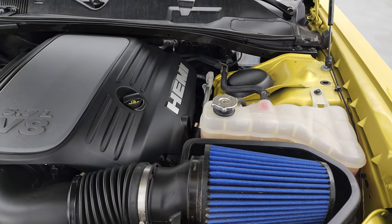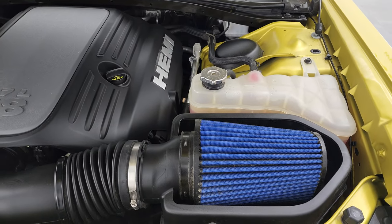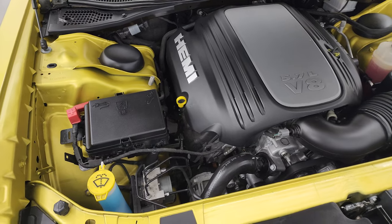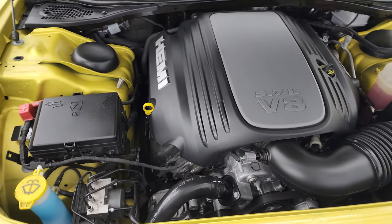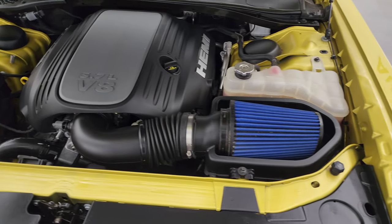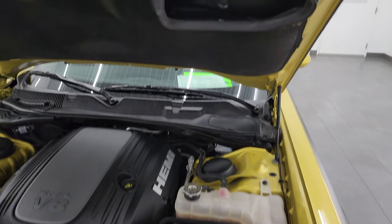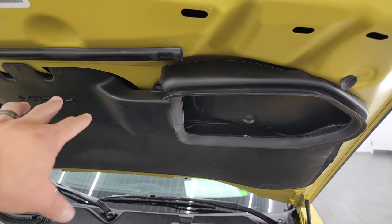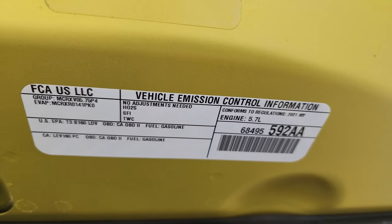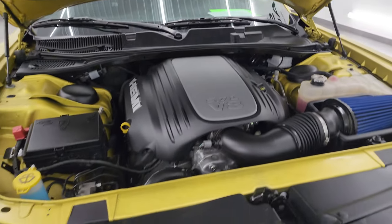Under the hood we have the 5.7 liter V8 Hemi engine. With the six-speed manual it's 375 horsepower. The engine bay is very clean and runs very smooth. Once again, this car has been fully safetied and inspected by our service shop — fresh oil and filter change, all fluids checked and topped off, and it's 100% ready to go. It does have a cold air intake; it grabs air from that center hood scoop and puts it right into the cold air intake. The shocks are doing a nice job holding that hood up.